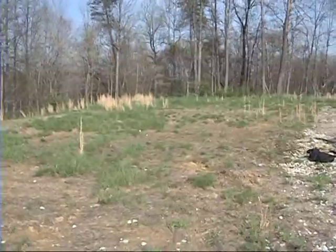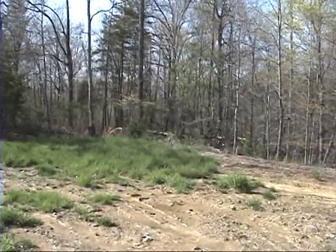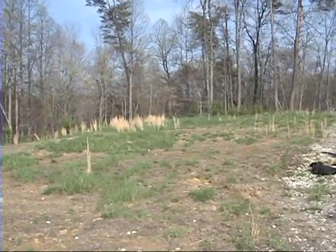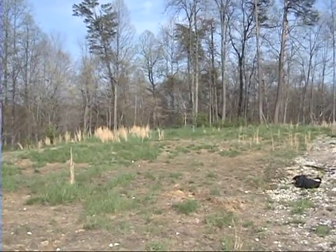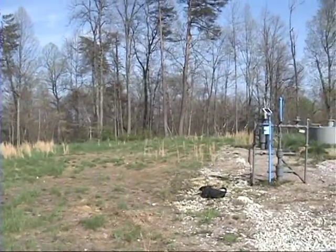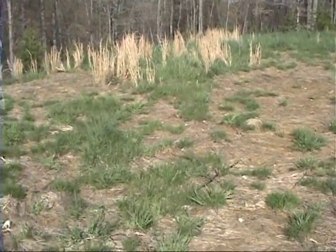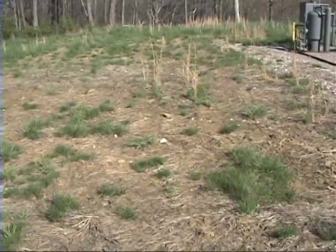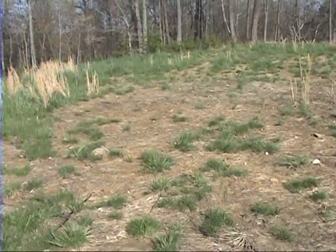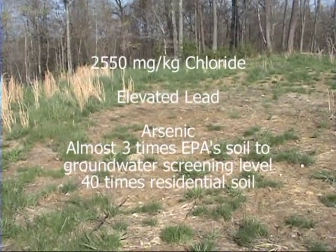It was supposedly remediated in April 2010. What I'm seeing now is normal vegetation, a bare area, patches of normal vegetation, patches of straw, and patches of more bare area. This is approximately the area where we found the highest concentration — it was well over 2,000 milligrams per kilogram of chloride. It also had high arsenic and high lead. The arsenic was 40 times the residential level as determined by the EPA.